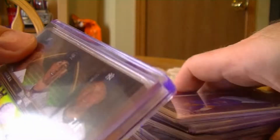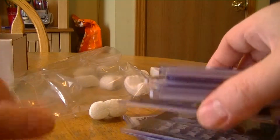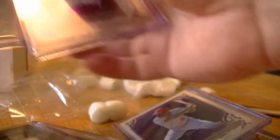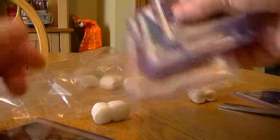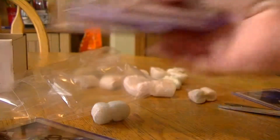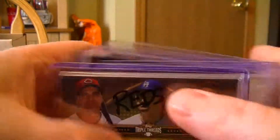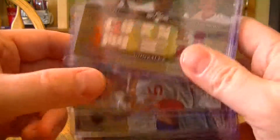So I think I did pretty well considering the price of a box. I think you get four hits per box. I got one, two, three, four, five, six, seven, eight — eight hits! I nearly doubled the hits. Nothing huge, but some nice cards. That's it. Thanks for watching.